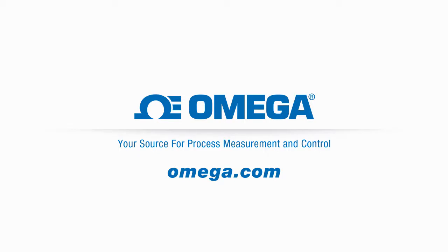Visit Omega.com for the full story on the new PX119 Compact Pressure Transmitter.